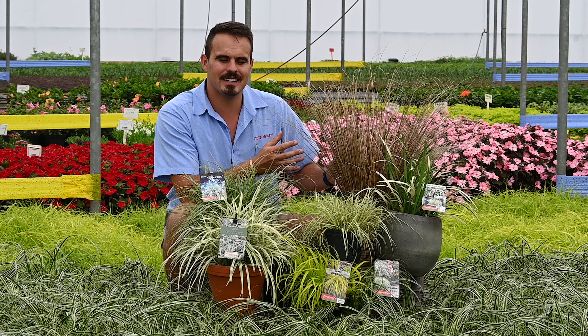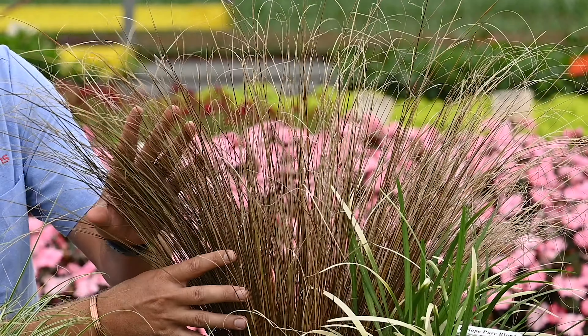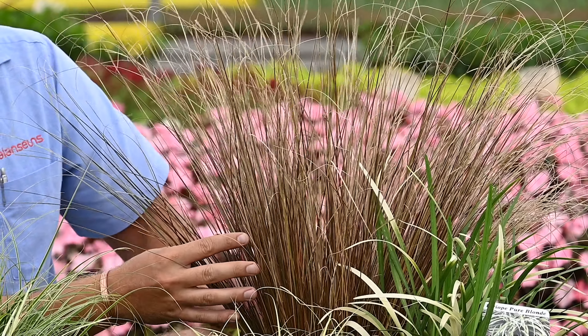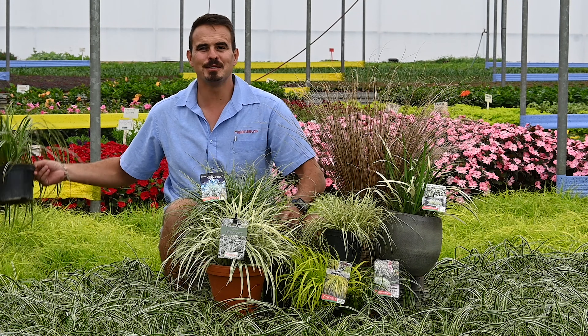Let's start with Carex Red Rooster. This naturally looking grass, almost looking completely dead, is magnificent in all types of gardens, bringing you this amazing movement when it's dancing in the wind.